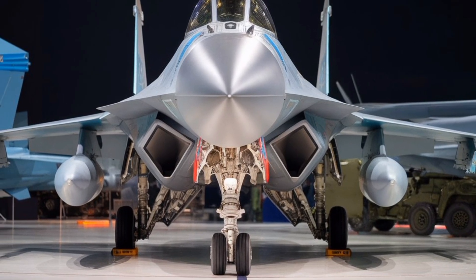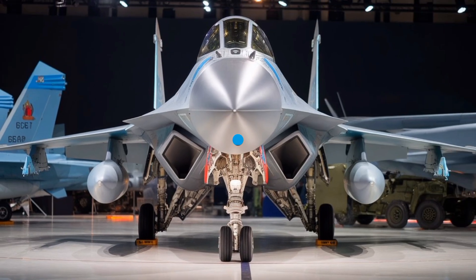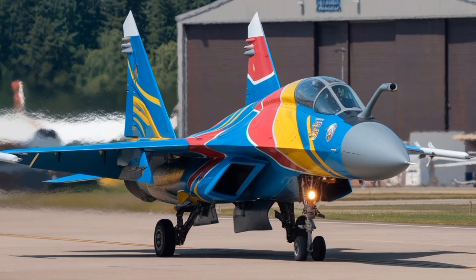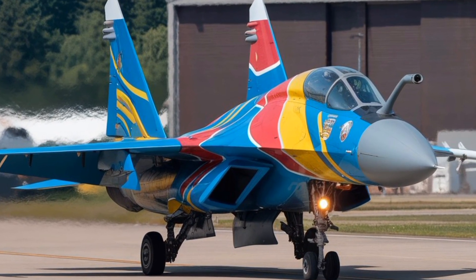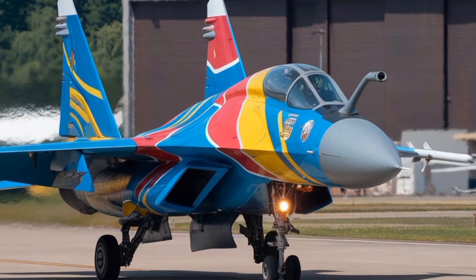One of the key design philosophies behind the MiG-35 is to reduce operating costs and increase mission readiness. The aircraft incorporates a health and usage monitoring system that tracks the condition of critical components in real time, allowing for predictive maintenance and minimizing unscheduled downtime.